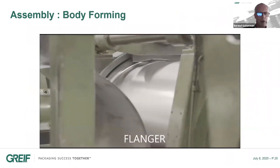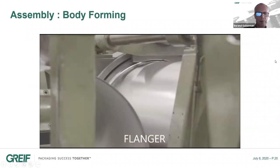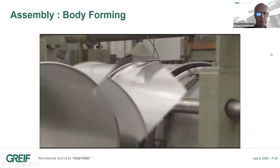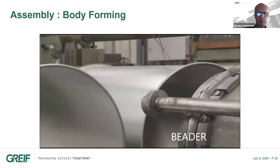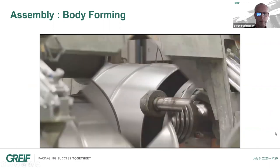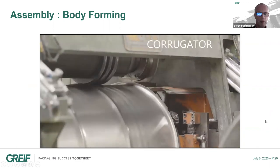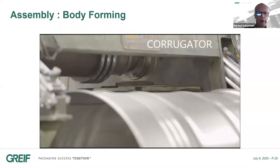Here you see how these processes look in reality: first, making of the flange; then pushing out the beads; and the last step in body forming is creating the corrugations. These corrugations are only needed for thinner steel and are critical for the performance of drums made out of steel thinner than one millimeter.